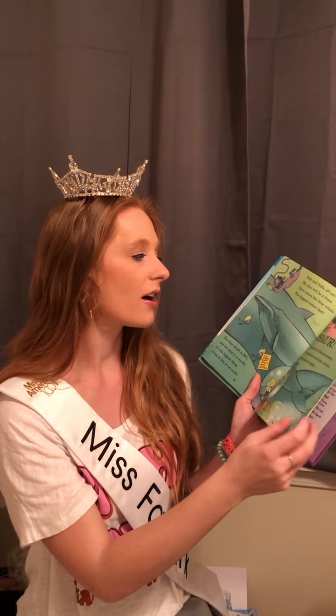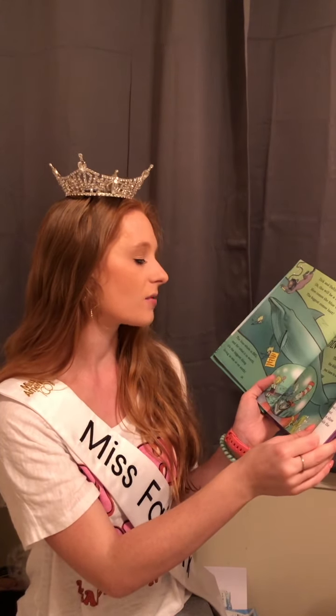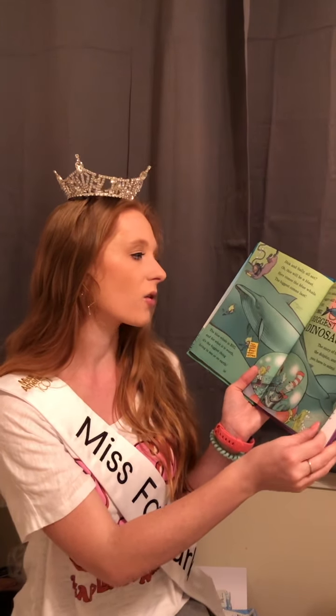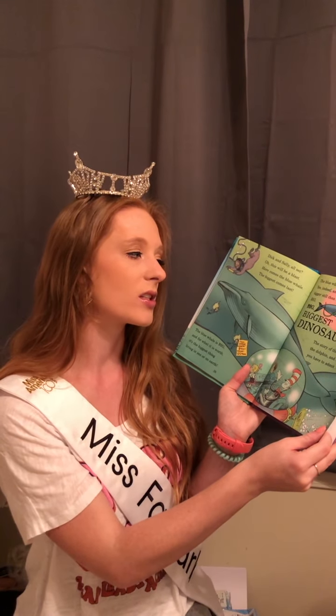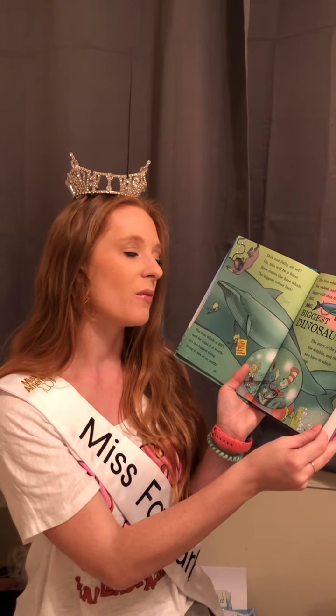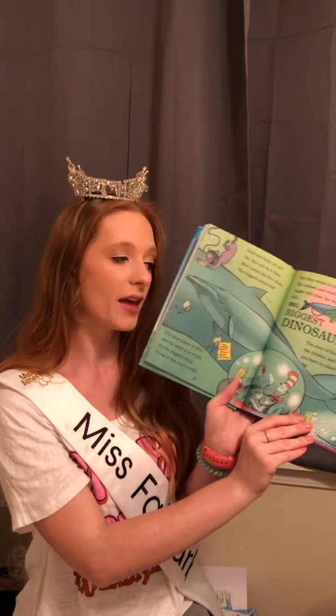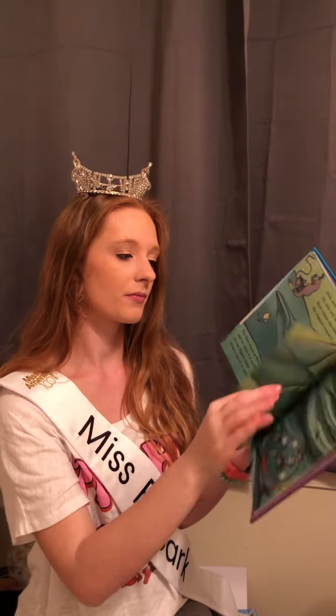Dick and Sally, all set — oh, this will be a blast! Here comes the blue whale, the biggest comes last. The blue whale is big, and for what it is worth, it's the biggest thing living in sea or on earth. The blue whale is big, yes indeed, and what's more, bigger than even the big, big, biggest dinosaur. The story of the porpoise, the dolphin, and the whale — you have to admit, the blue whale is a whale of a tail. And that is all. Thank you.